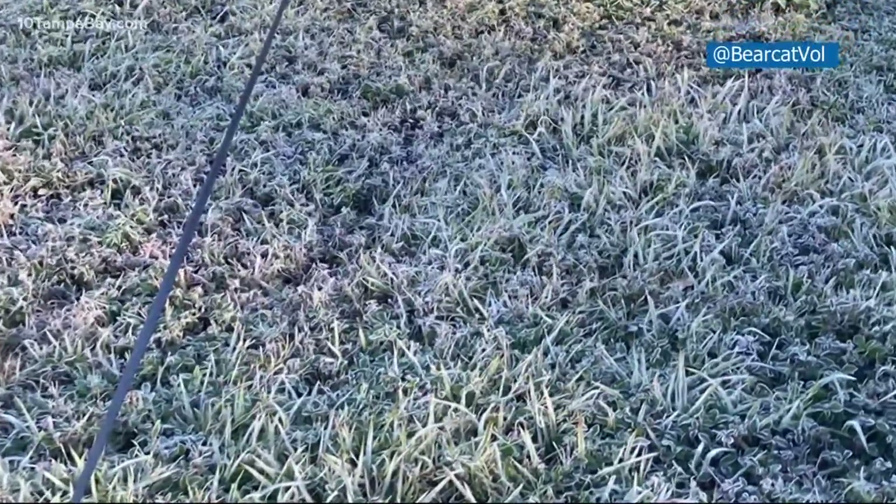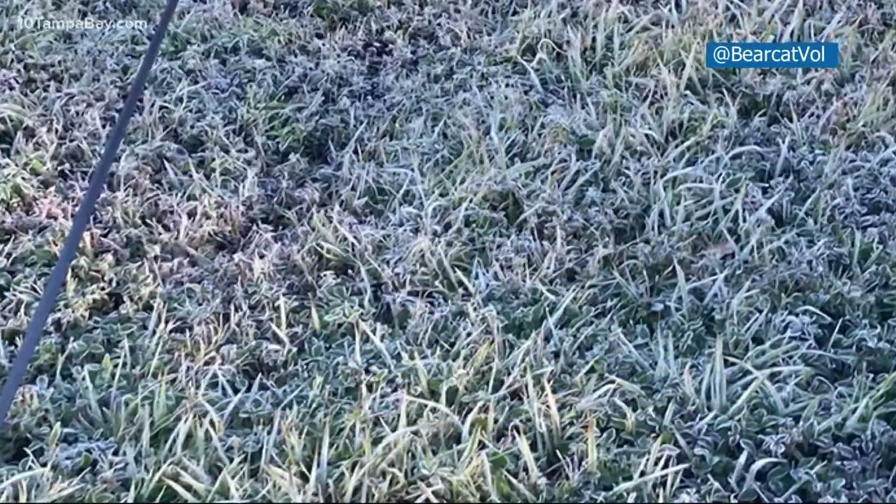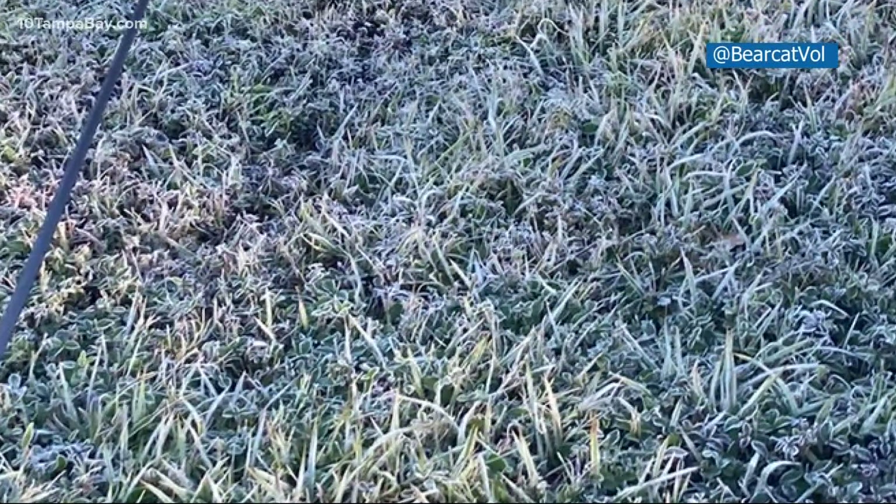Take a closer look at these photos here. This one's sent in from Safety Harbor. At 8 a.m. on Monday morning, we still had some frost, even though the sun was up, even though temperatures in Safety Harbor never technically dropped to freezing.